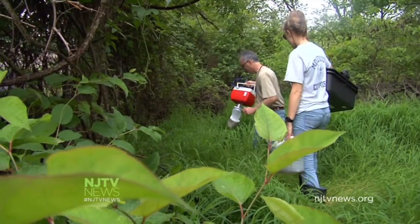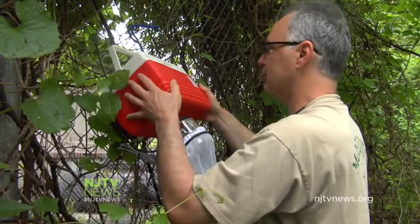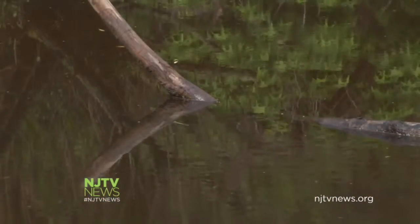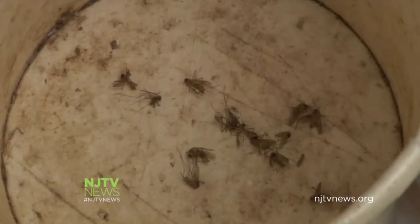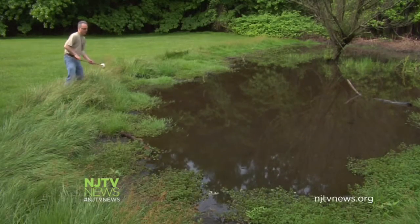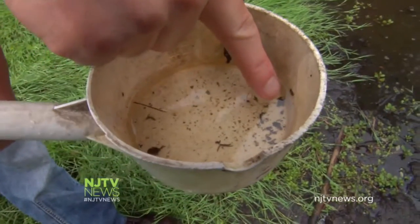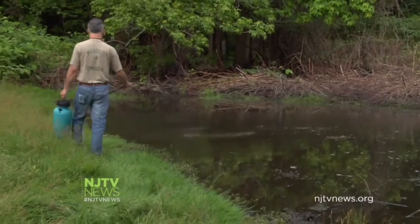Inspectors are out to capture mosquitoes with surveillance traps. We have our work cut out for us for the next few days because the area is very wet, so there's a lot of standing water. Standing water is exactly what these pesky bugs look for to breed. The Monmouth County Mosquito Control Division regularly samples mosquito hotspots. Chris Norton is looking for mosquito larvae, and once he scoops it up, he treats the area with a mosquito pesticide.